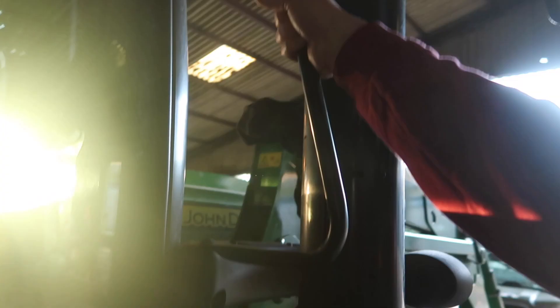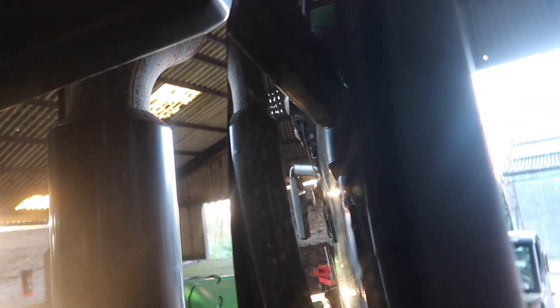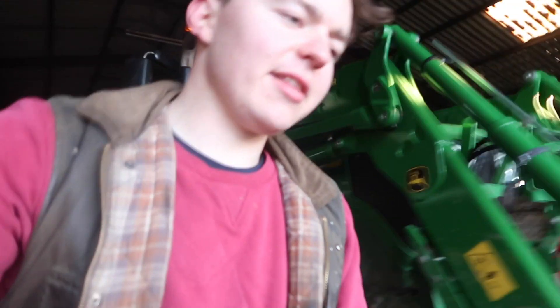I'll just show you the damaged mirror. This is the mirror which has been smashed — it's quite difficult to see actually, but it has just gradually been smashed there just on the corner. Unfortunately it's just one of those things, it's just what's happened, so we've just got to get this sorted.